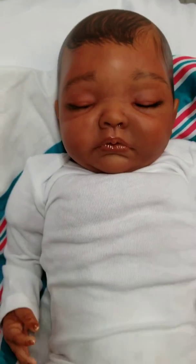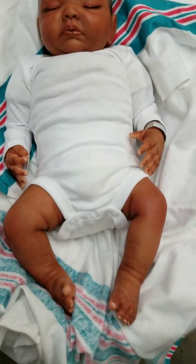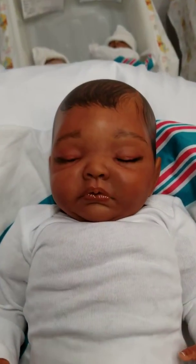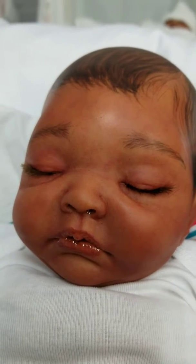And there she is guys — beautiful baby Avery. Thanks guys for watching my video.